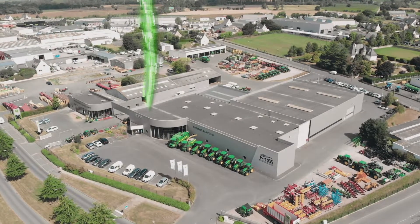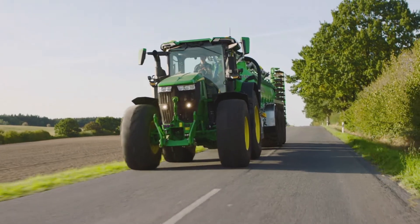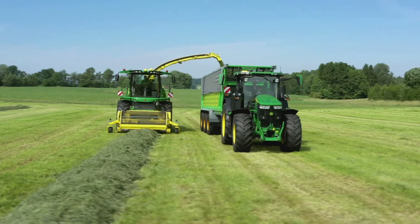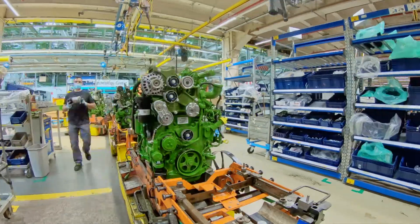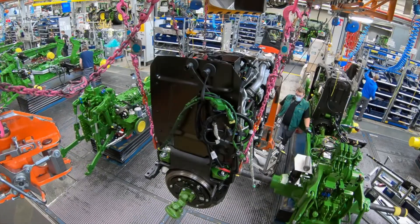John Deere creates intelligent, connected machines that enable life to leap forward. John Deere is the world's leading manufacturer of agricultural and turf equipment. We use state-of-the-art manufacturing technologies to produce products and solutions that serve our customers.